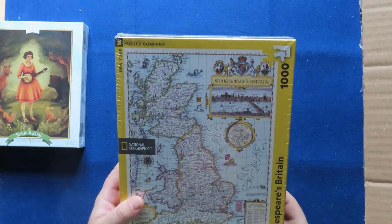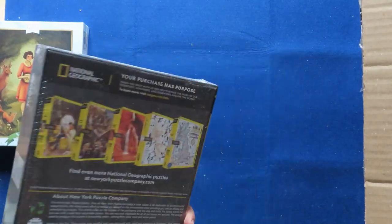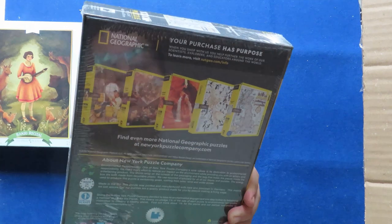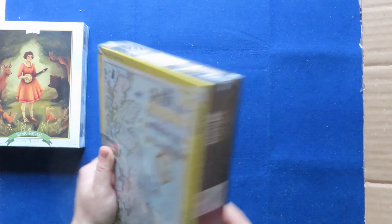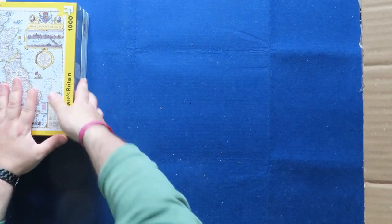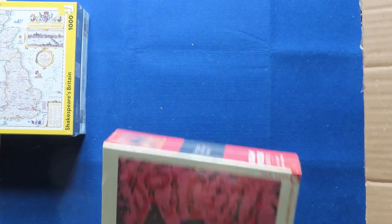This one is called 'Shakespeare's Britain' — maybe it has names or places where Shakespeare put on some plays or something. It's 1000 pieces from the New York Puzzle Company. The other one was 500 pieces. Anyway, on to the next one, because there are some more puzzles here.